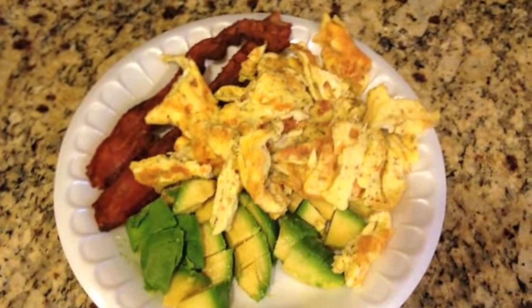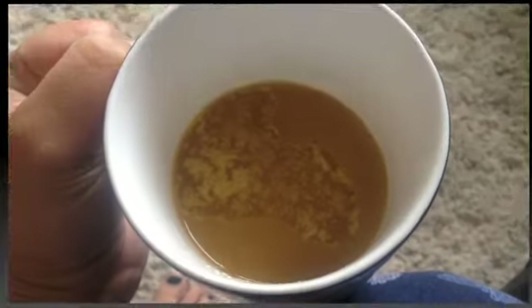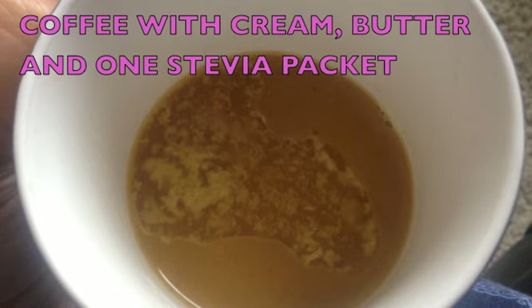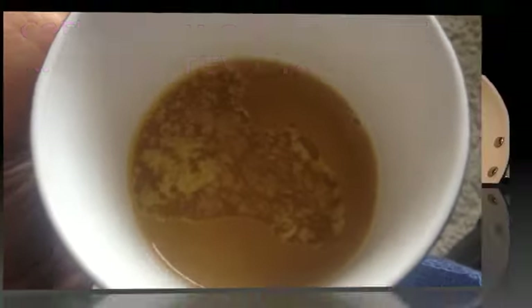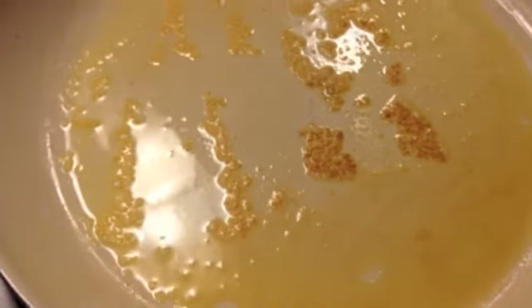Which it is, but that's what's going down for breakfast today. I have one tablespoon of Kerrygold butter in a skillet.